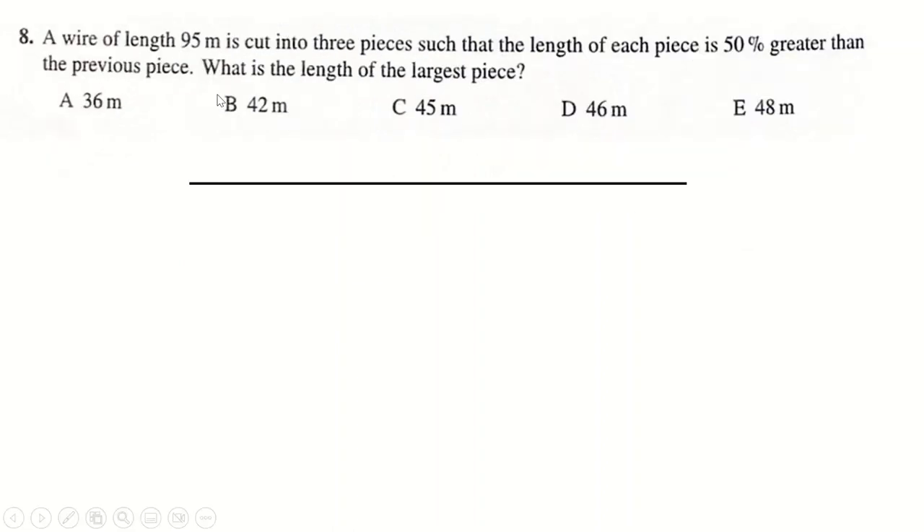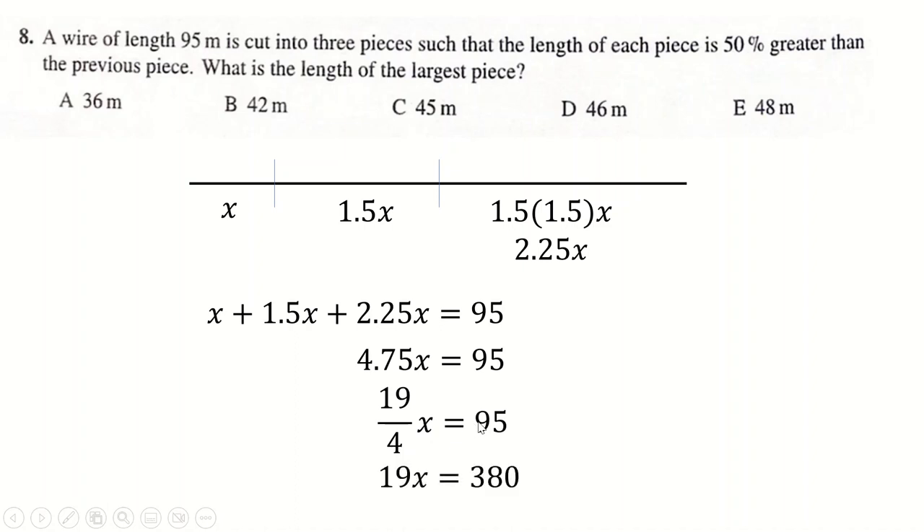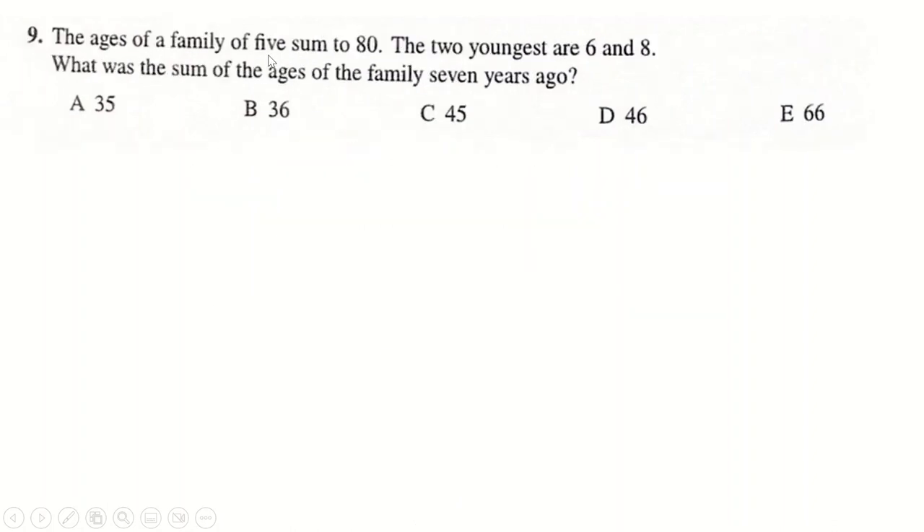Question 8: a wire cut into three pieces. We can call them x, 1.5x, and 1.5 × 1.5x = 2.25x. This plus this plus this must equal 95. Working in fractions is much better here: multiplying through and dividing by 19 gives x = 20. So we get 20, then 50% more is 30, then 50% of that is 15. But we only need 45, and the answer is 45.